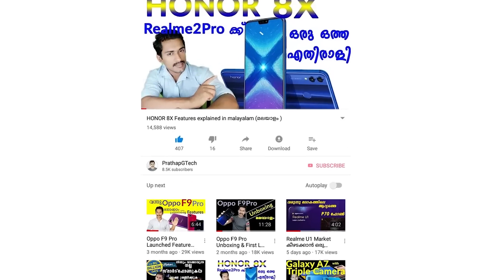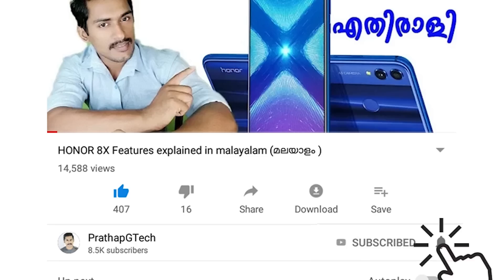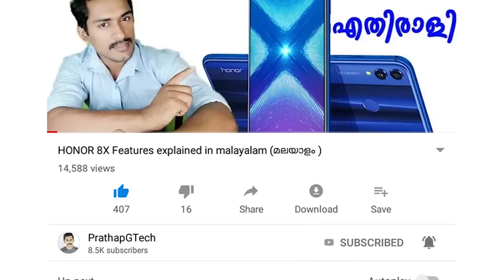If you want to subscribe to my channel, please subscribe. Please like and subscribe to our channel. We will get started.